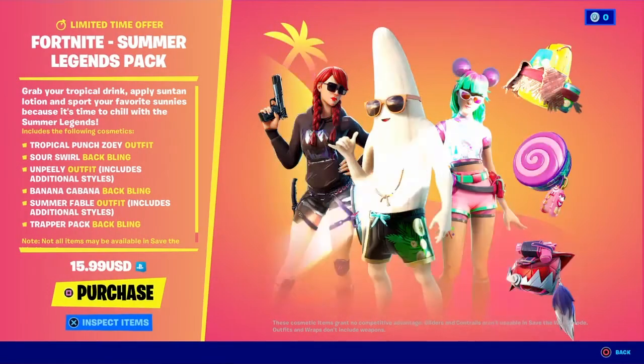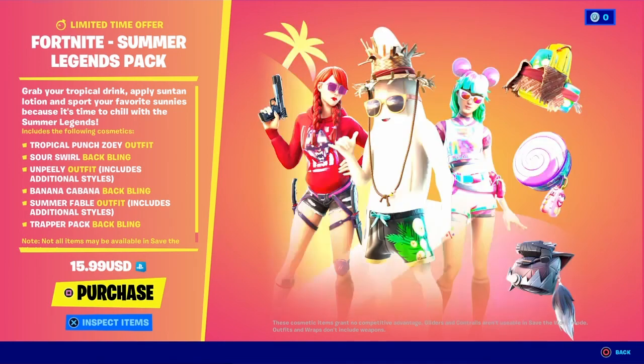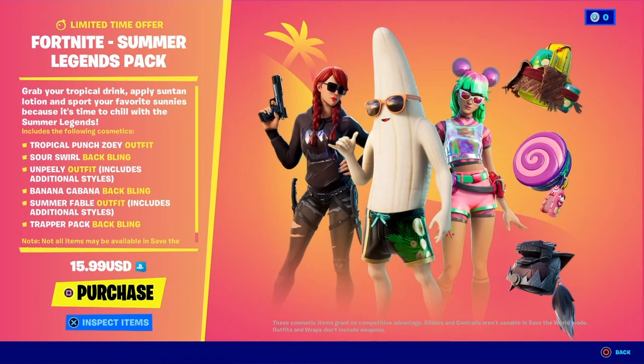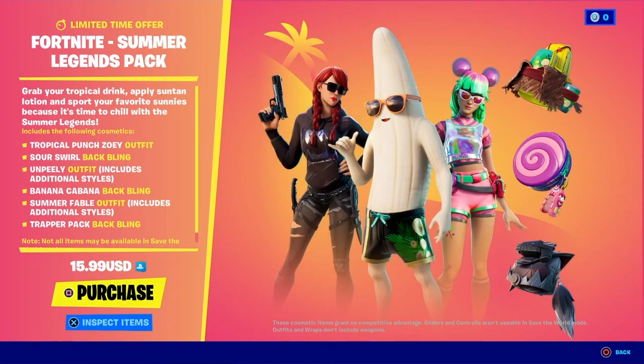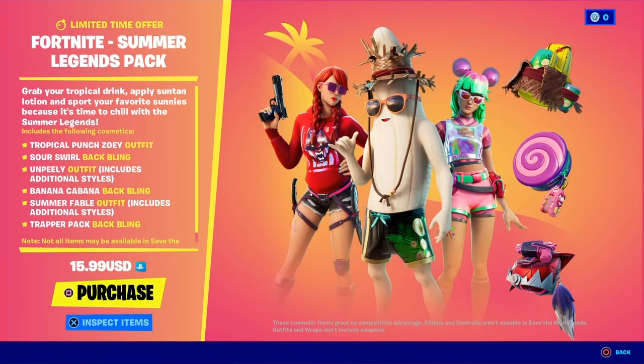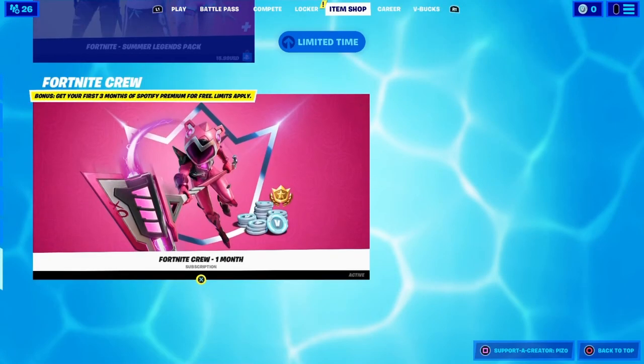The Summer Legend Pack — I kind of debated when it first came out and I'm still debating now if I should get it or not. Only because — and don't yell at me, guys — I'm not digging the Peely skin. I know a lot of people like the Peely skin, but I'm not digging it. But that's just me. If you guys like it, go ahead.